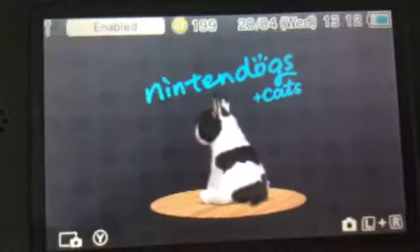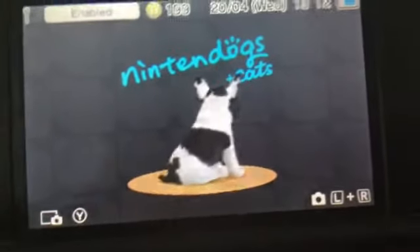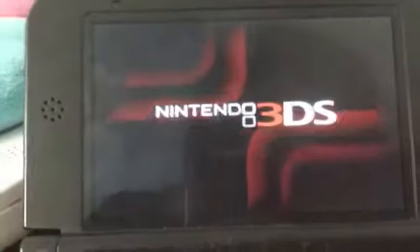Hey everyone, this is Nintendog Sparkle here and I finally got my new French Bulldog version today. This video is for Alyssa 101 — I think that's how you say it. I finally got my new French Bulldog version and I've got some updates.